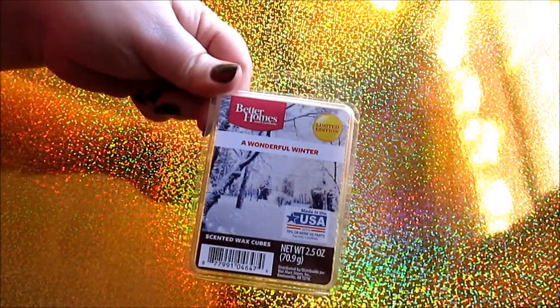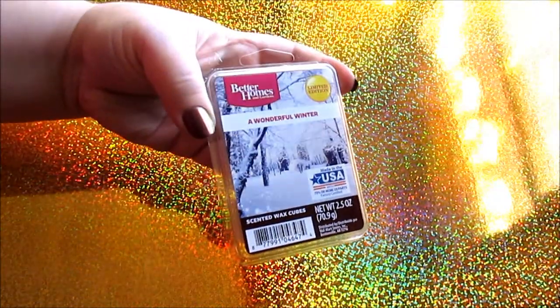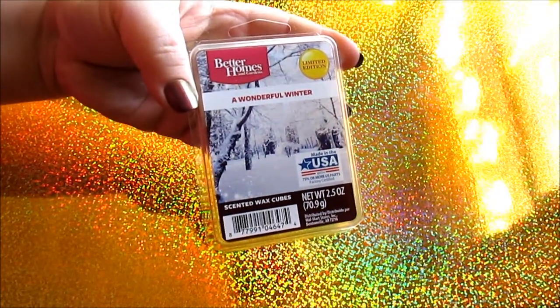I did pick up one of their limited edition waxes — I couldn't help myself. I love wax melts; I burn them every single day. I love them more than candles — they're cheaper and last longer, and you can have a variety of scents for really cheap. I got a Wonderful Winter scent. I'll probably pick up more of these, but just got one for now. It's like a clean, minty, crisp air kind of smell — like a snow smell. Really nice, clean, and fresh.